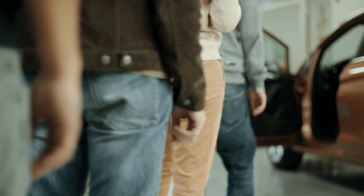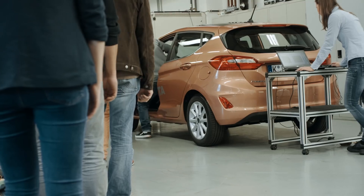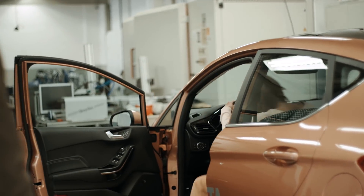From the first moment we sit in a car, the seat creates an impression of comfort and quality. My name is Svenja Fröhlich and I'm a durability engineer testing the new Ford Fiesta seats.